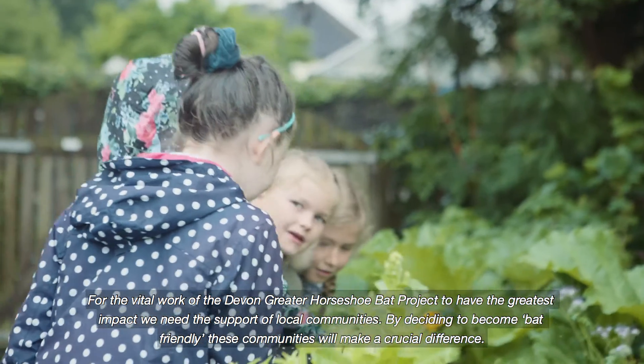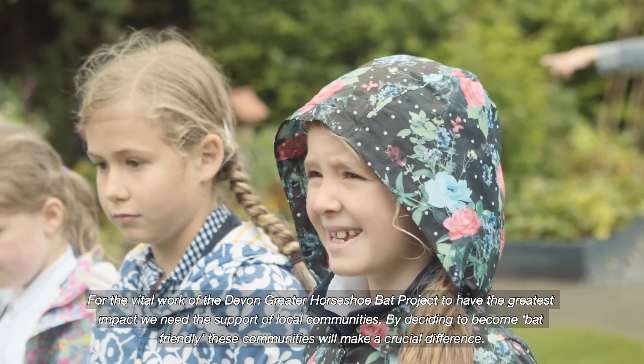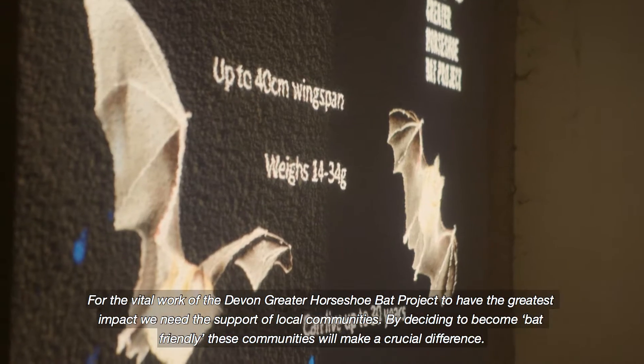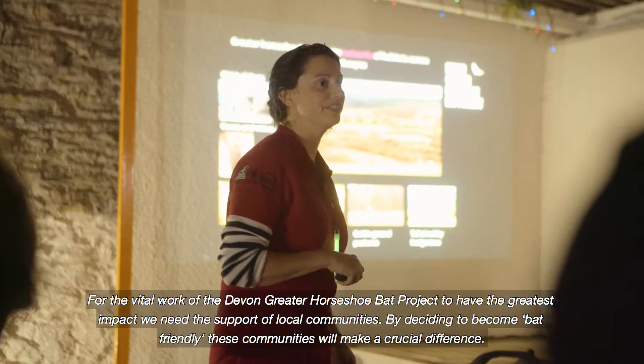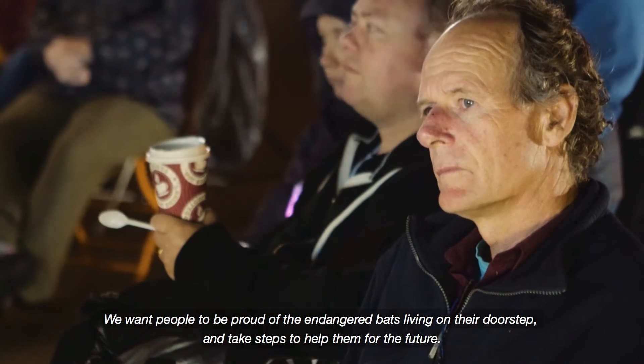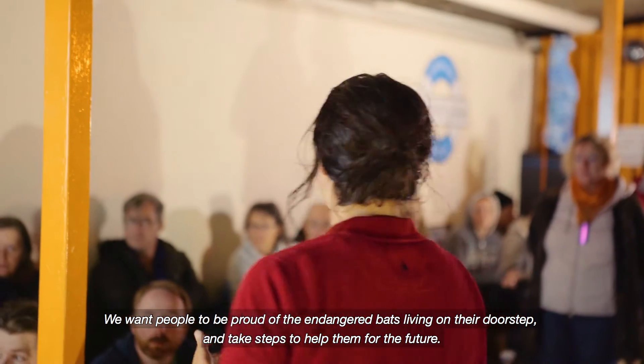For the vital work of the Devon Greater Horseshoe Bat Project to have the greatest impact, we need the support of local communities. By deciding to become bat-friendly, these communities will make a crucial difference. We want people to be proud of the endangered bats living on their doorstep and take steps to help them for the future.